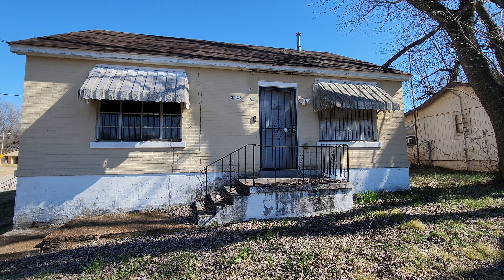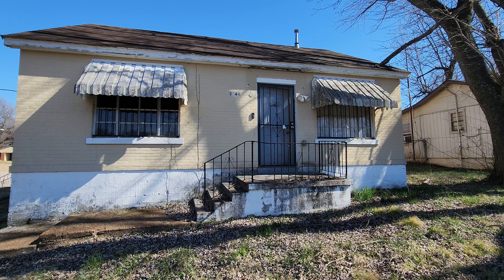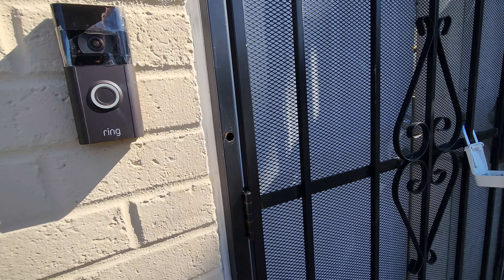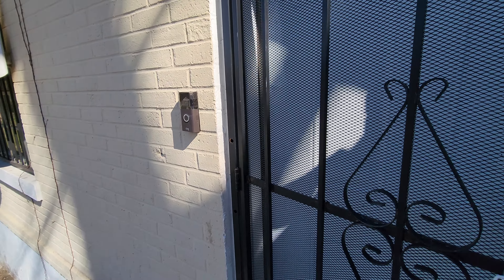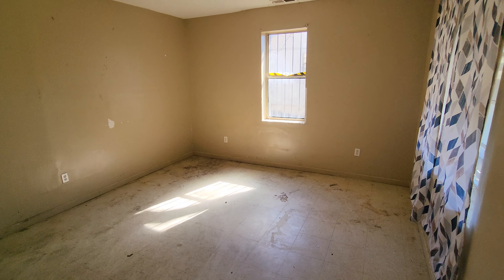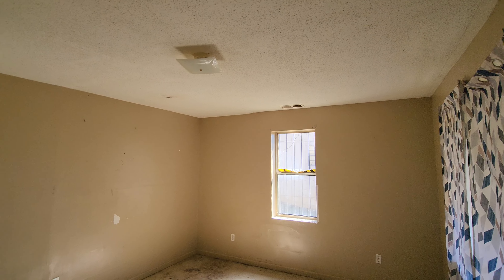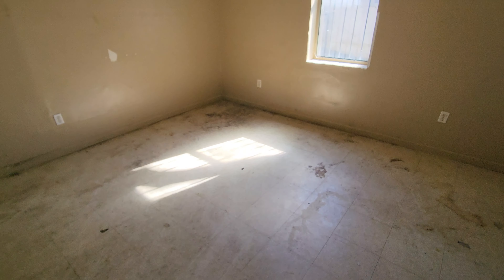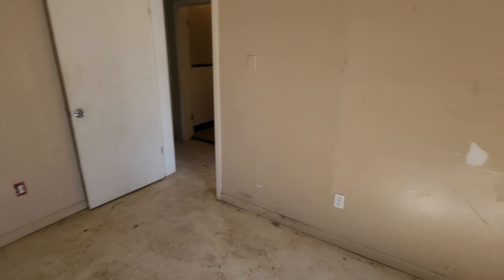This is 3646 Overton Crossing Street, Memphis, Tennessee 38127. This is a three-bed, two-bath home. It has a ring camera on it — that'll come with the house. It's previously used as a rental property. It does need a little bit of cleanup. It can be easily turned back into a rental or flipped for an owner-occupant.